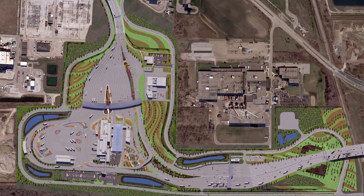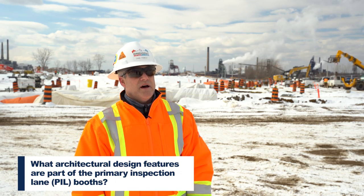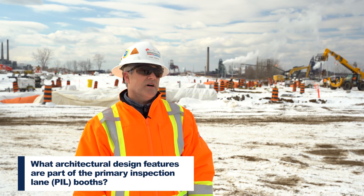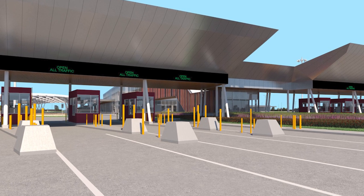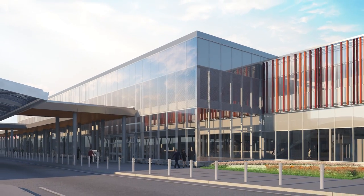There are three different types of booths — we call them high, low, and bi-level booths. They will be a prefabricated structure finished in aluminum cladding, which will be very similar to the adjacent main building.